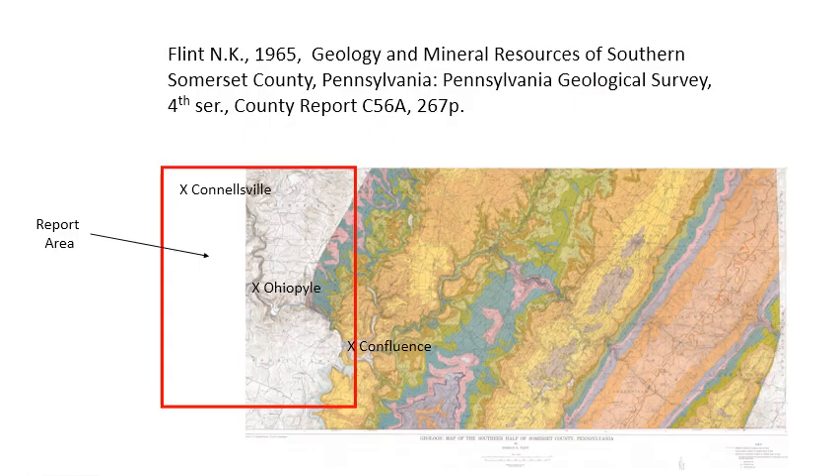The extreme eastern part of the area was covered by Norm Flint in 1965. One of his contributions was that he was able to see a difference in parts of the Conemaugh Group, so he subdivided the upper part into the Casselman Formation and the lower part into the Glenshaw Formation. The Glenshaw was characterized by persistent marine zones that were easily identifiable, whereas the Casselman did not really contain those, so he felt that was an important enough distinction to make the separation.